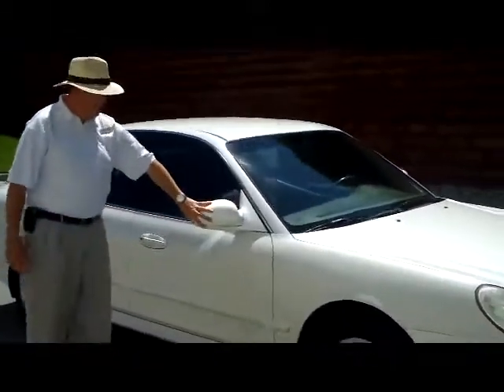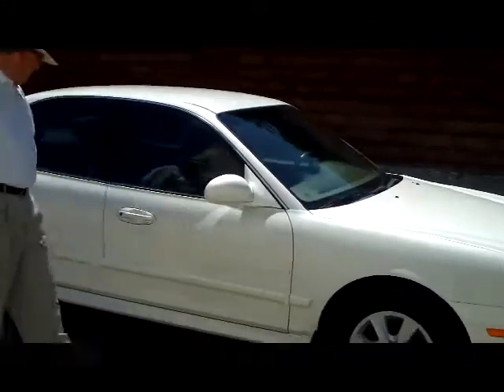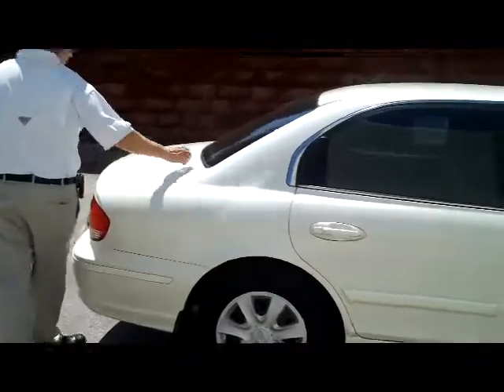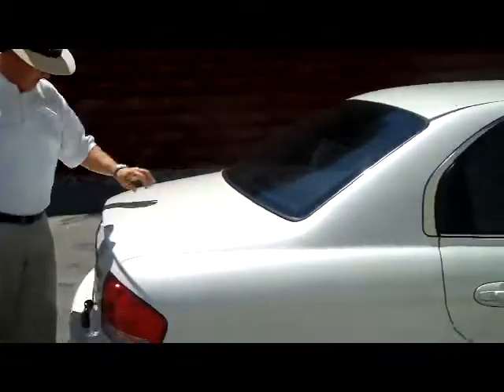You have the white diamond color, breakaway mirrors, reinforced steel door beams with monochromatic door handles and body side moldings. You have your window defrost and high mount brake light.